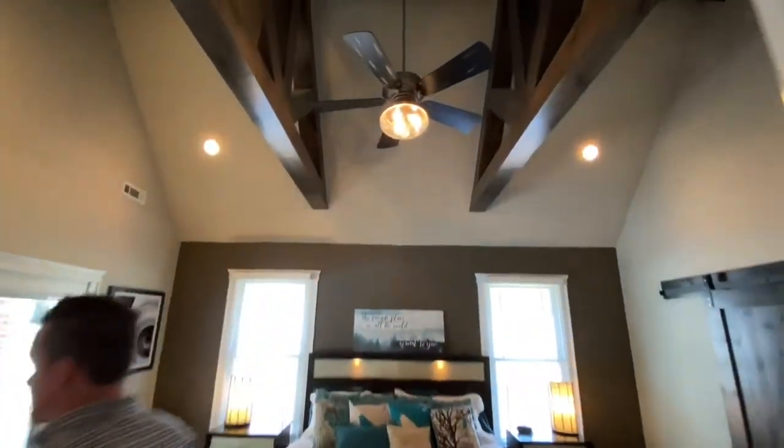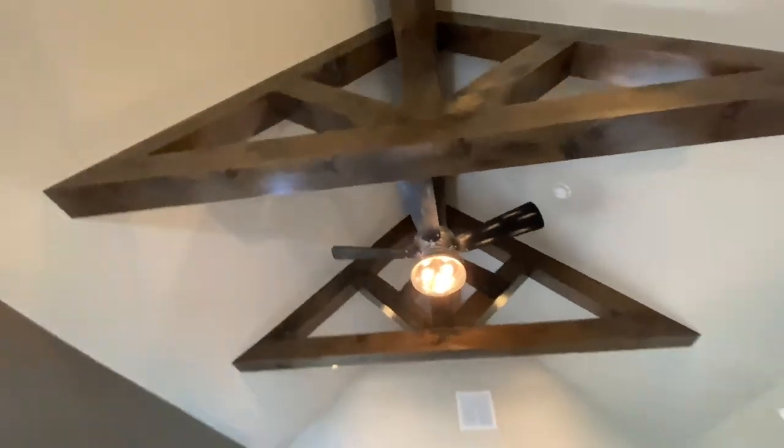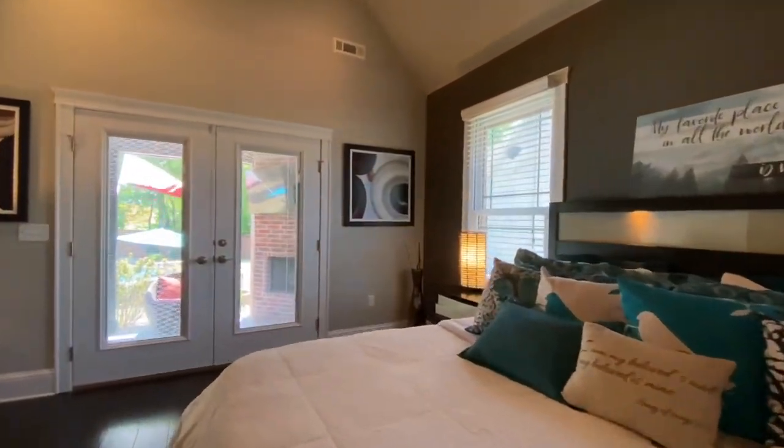The master bedroom has vaulted ceilings highlighting wood beams, with barn doors leading to the master bath and closet, and French doors leading out to the back patio.